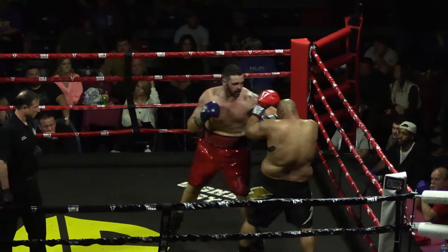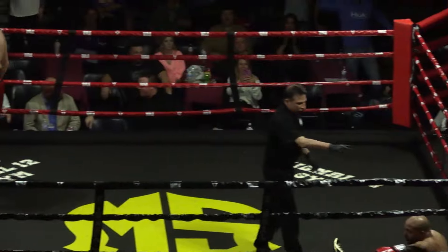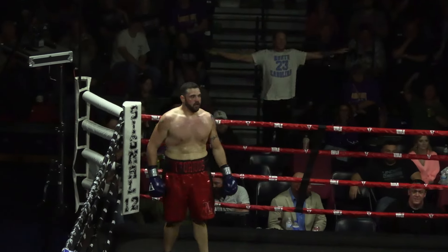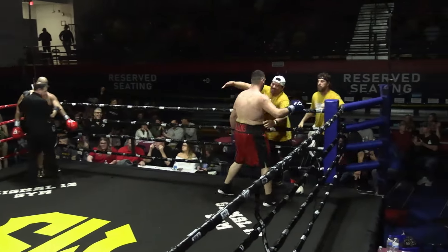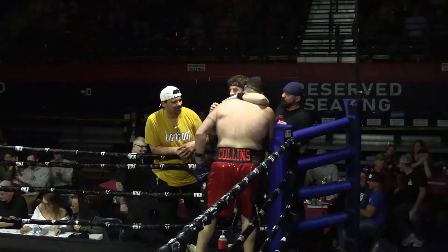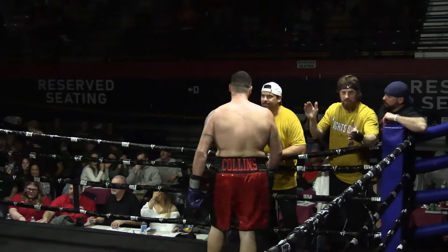Oh! Iglesias is down! I was talking about Hurl Collins on the internet, and Isaac Iglesias said there's levels to this shit. Hurl Collins seems to be one level above. What a finish. There's the knockout we wanted. That's what we get these heavyweights in here for.